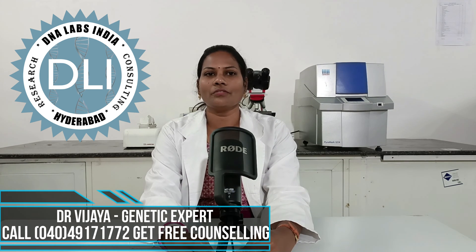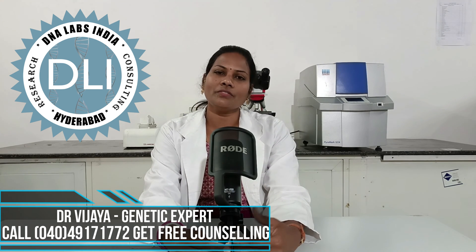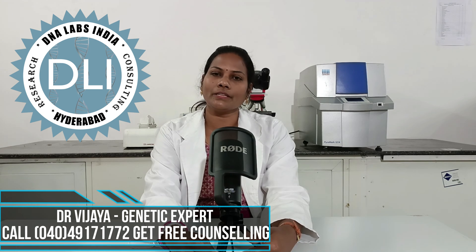Hi viewers, this is Dr. Vijaya from DNA Labs India. Today we are going to discuss about clinical exome sequencing.